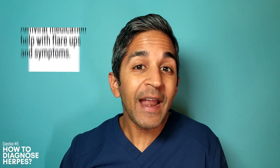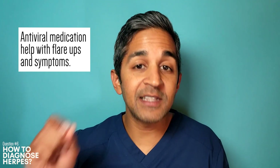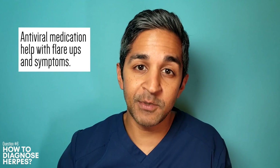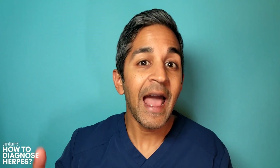Sadly, there is no cure for genital herpes. There are antivirals out there that can shorten how long you have symptoms and in some cases prevent flare-ups. Prevention is all about safe sex practices. It's important to have an honest conversation with any and all sexual partners you have, and refrain from having sex if you or your partner has genital herpes and active lesions.